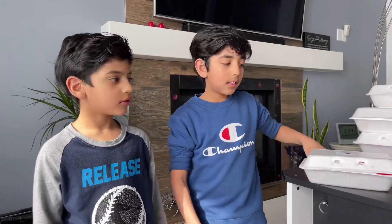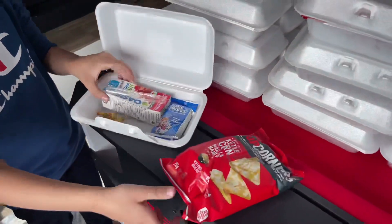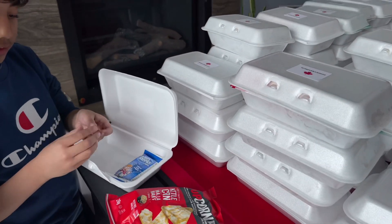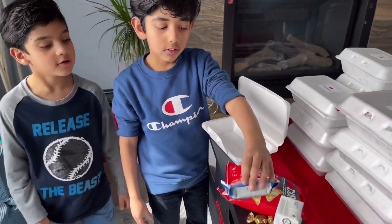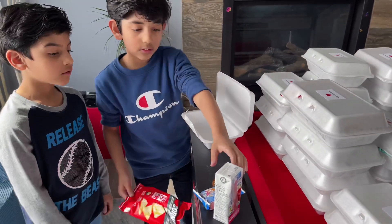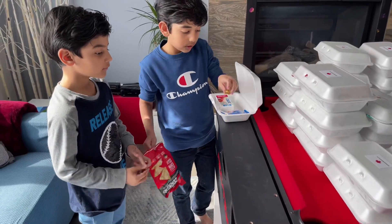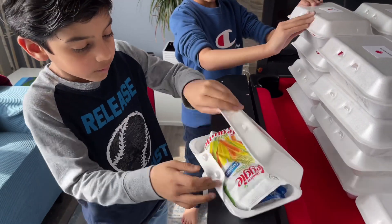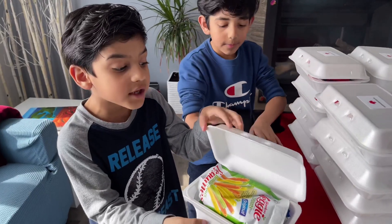We decided to get good snacks that people like, and we also got candy — because who doesn't like candy! First we have chips, cold juices, candies, and Rice Krispies, all in a box. There are different kinds of juices and different kinds of chips — every box is a little different. Look, this one has a different chip or a different color.